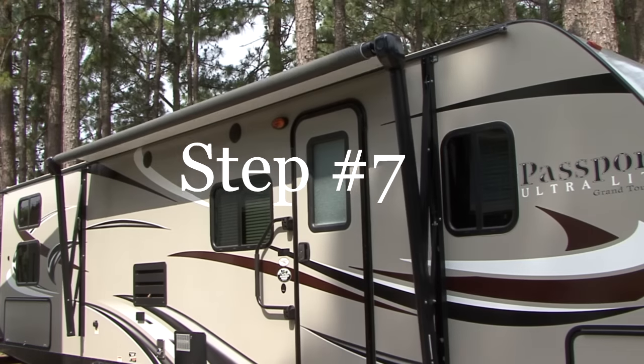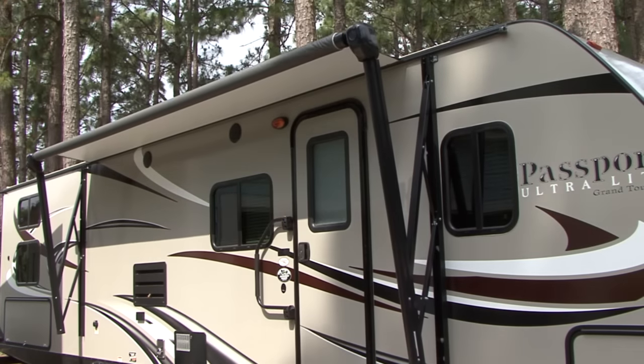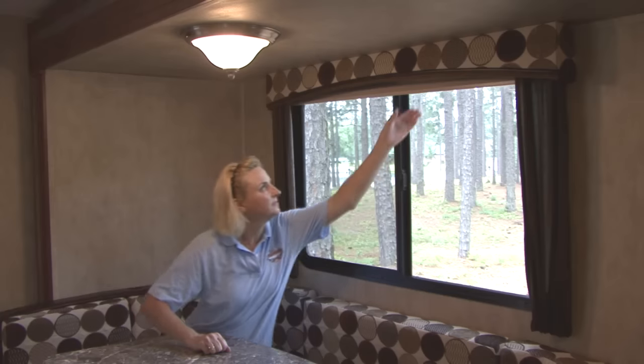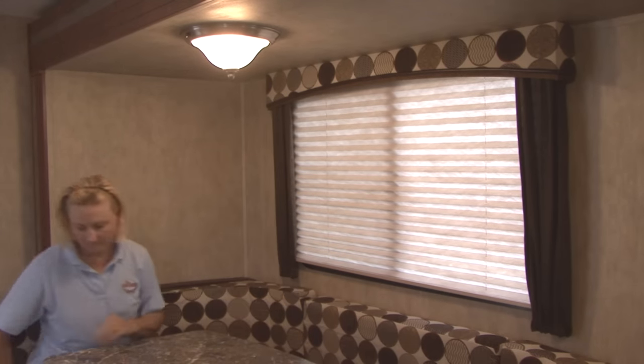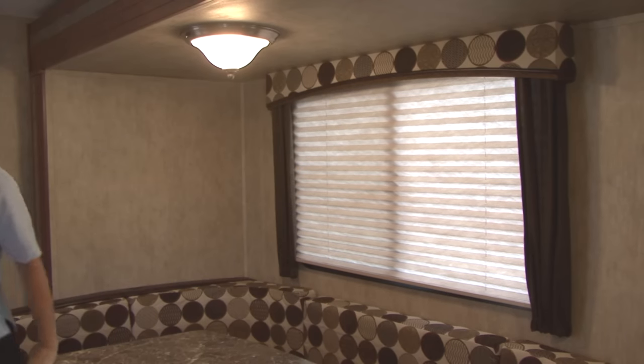Use your main patio awning and any window awnings to assist in keeping the RV cool. In addition to the awnings, use your window blinds, curtains or day-night shades to help keep the sun out and the cooler air in.